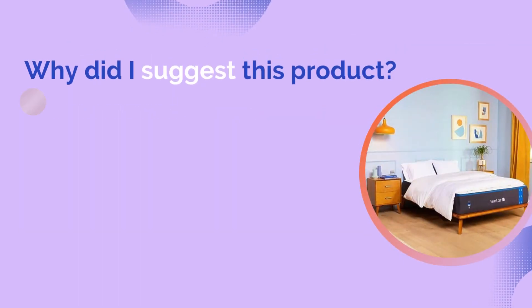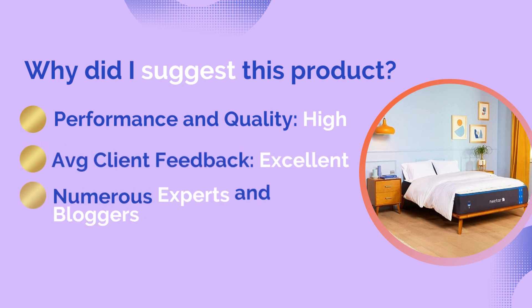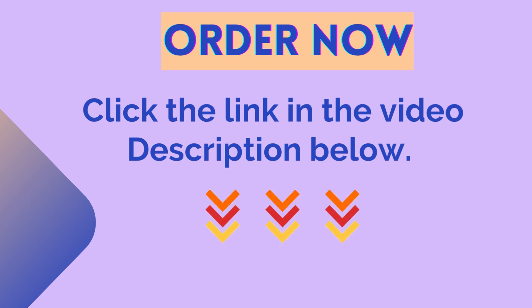Why did I suggest this product? Performance and quality: high. Average client feedback: excellent. Numerous experts and bloggers endorse this product. Click the link in the description below to buy it from Amazon.